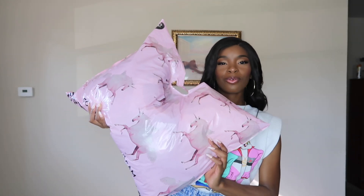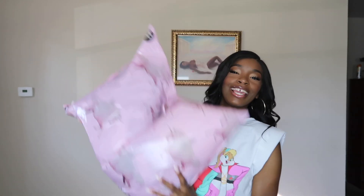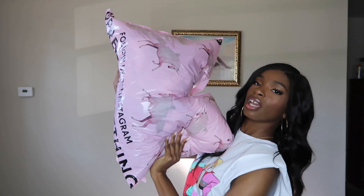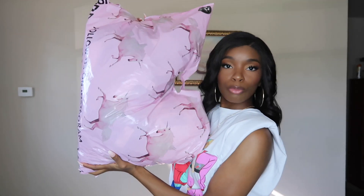Hey peeps, I am back with another haul and this time it is a huge Pretty Little Thing haul. I don't usually introduce myself — it's your girl Ember Charmaine. If you appreciate your girl, hit that thumbs up button, hit the subscribe button. Back to what I'm talking about: Pretty Little Thing haul, 15 items. Let's go ahead and get started, we gonna move on to the first item.